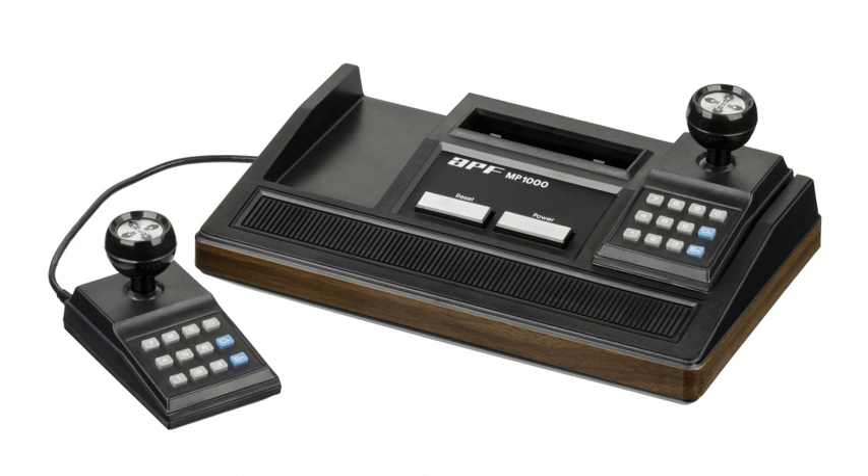The controllers are non-detachable joysticks which also have numeric keypads. The APF MP1000 comes built-in with the game Rocket Patrol. The APF MP1000 is a part of the APF Imagination Machine. It is the successor to the APF TV Fun line of first-generation consoles.